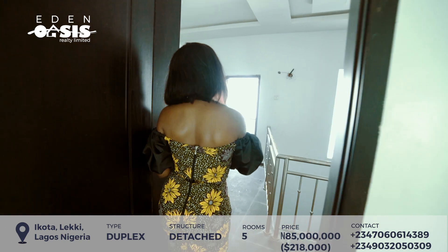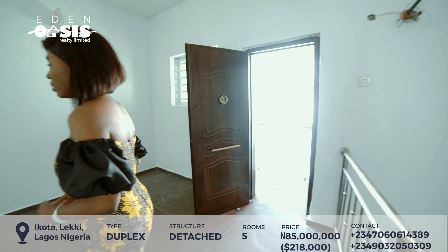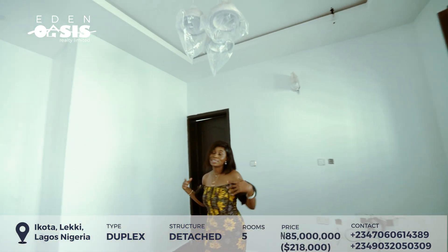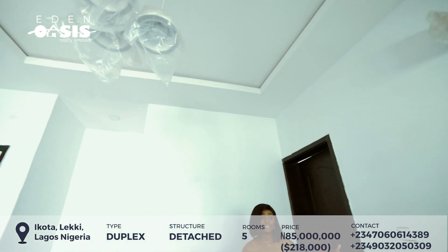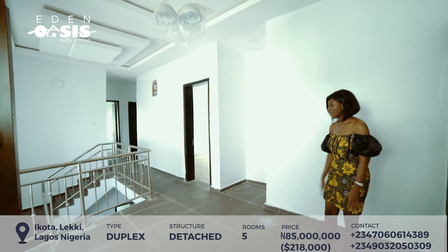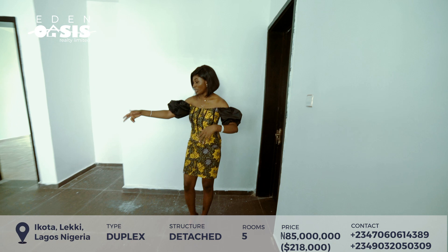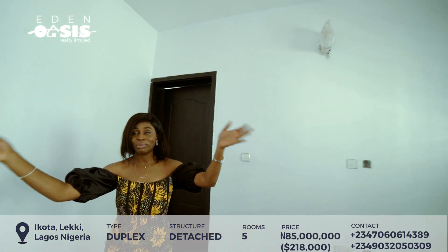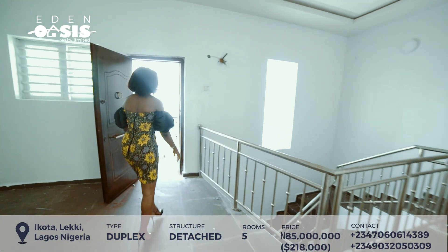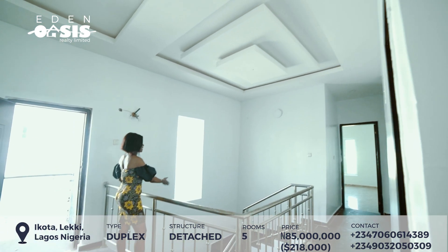Another beautiful thing is the indoor-outdoor connectivity. There's a balcony right here. You could make this your family lounge space — you can do something fantastic with it. Put a TV here, a chair — it's all yours. Pack up your creativity and do something beautiful there.